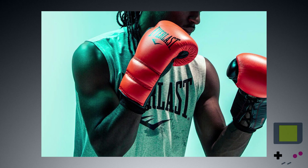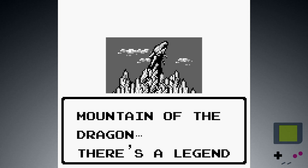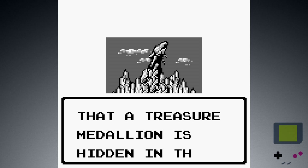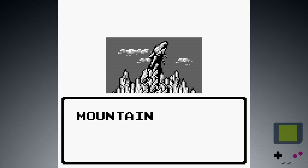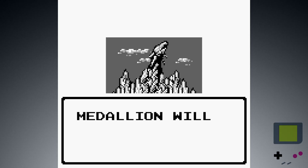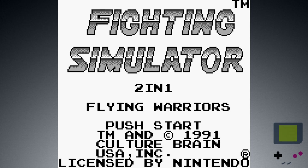Gloves on for Fighting Simulator! Right into the story: Mountain of the Dragon! There's a legend that a treasure medallion is hidden in this mountain. The desperate battle for this medallion will now begin. Okay — thank you for the story, Culture Brain! That sounds good! Fighting Simulator! Two-in-one! Flying Warriors!